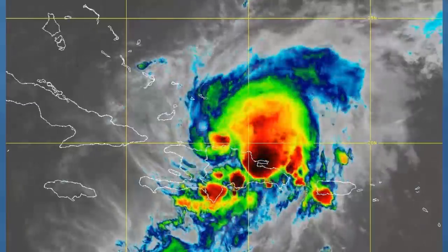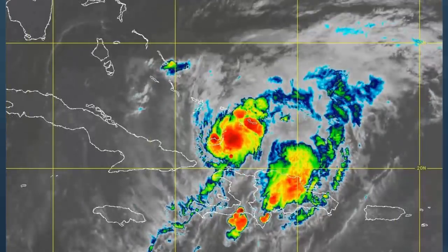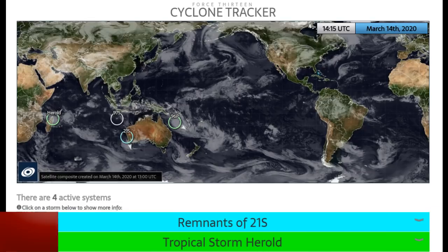That's all for now — we'll have more updates and live events on our channel throughout the day. Check out our new-look Cyclone Tracker on the Force 13 website for the latest up-to-date information.